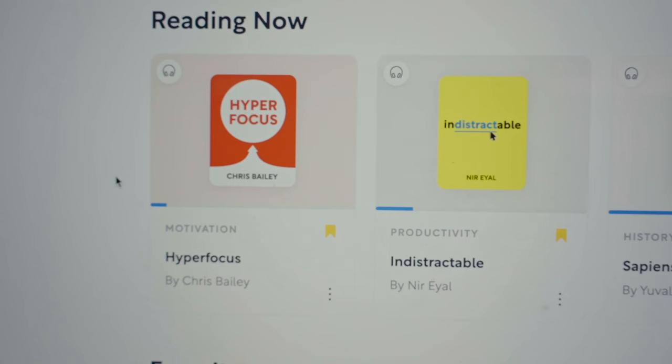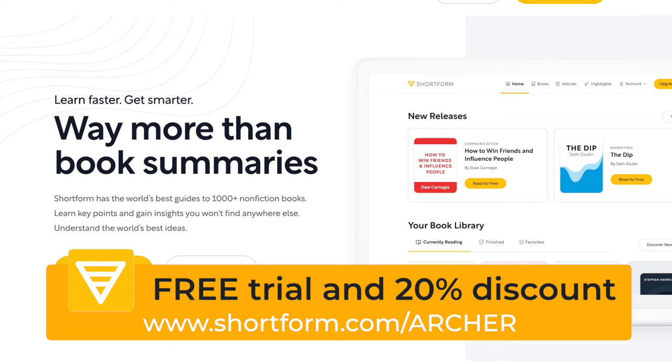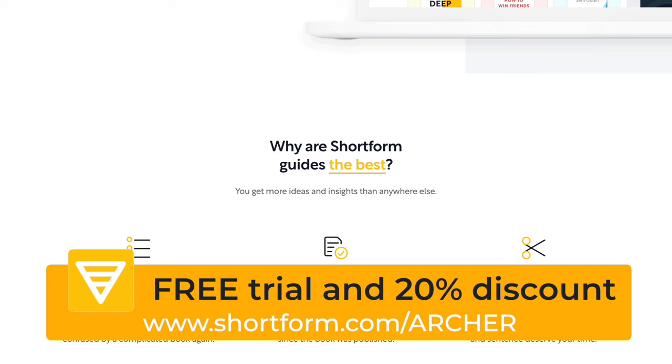For example, when reading Hyperfocus, there are multiple notes that compare it directly to Indistractable and other books in the focus and productivity sphere — bringing up certain inconsistencies, points of criticism, or points of agreement. I am a big fan of Shortform, which is why they are the sponsor of this video. By joining through my link shortform.com/Archer, you will receive a free trial of unlimited access and an additional 20% discounted annual subscription, giving you access to thousands of book guides for the price of one book a month. Go to my link in the description to sign up now.